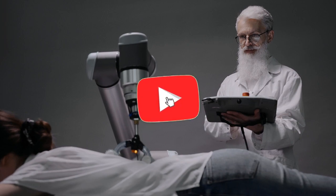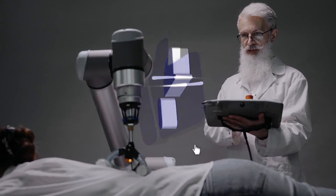Thanks for your attention. Put likes, subscribe to the channel, and don't forget to click on the bell.